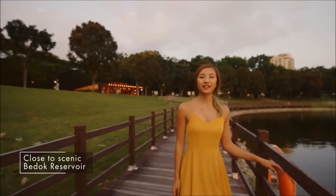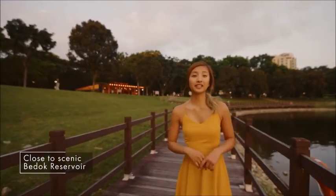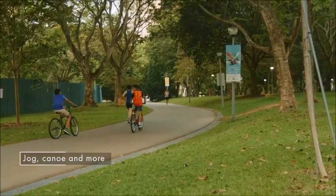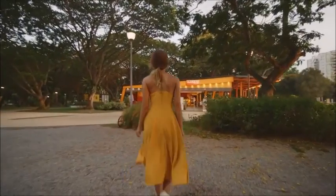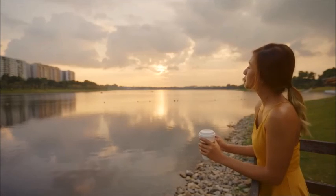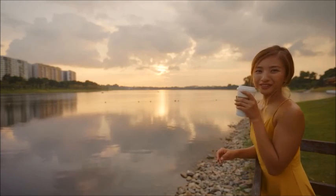Do you prefer something closer to home? Bedok Reservoir is really popular among families and joggers living in this area for an evening stroll or run. Take it up a notch with Singapore's largest treetop venture park. If you ever need a pick-me-up or a cool-me-down, there are plenty of cafes and eateries in the area, and you can enjoy a beautiful view of Bedok Reservoir while sipping on a cup of coffee.